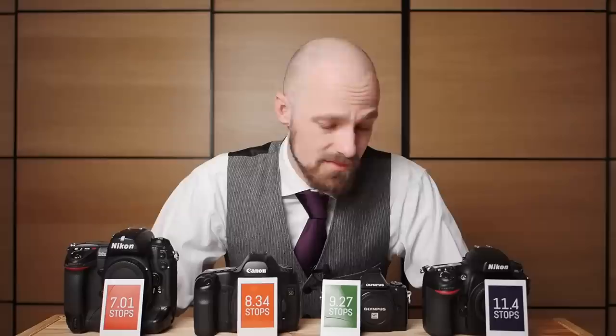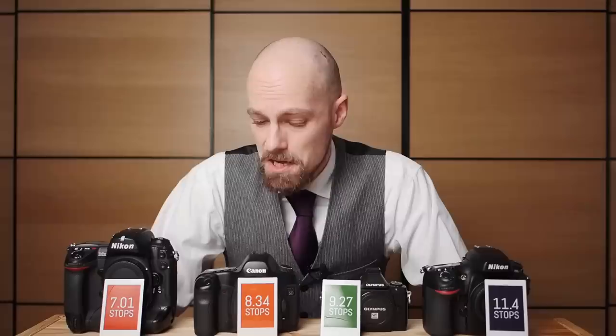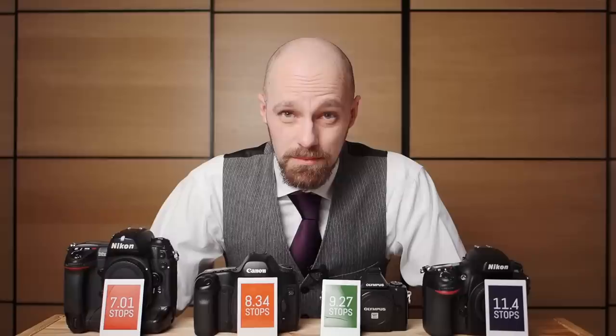I was quite surprised to see these numbers. So I asked myself: do these stops of dynamic range really reflect what I encountered in practice when shooting with these cameras? And I can say yes, because in reality I was able to get the shot with all these models on the table and even cameras worse than those. In the next chapter we're going to talk about exactly that — how significant is this difference in dynamic range in practice?